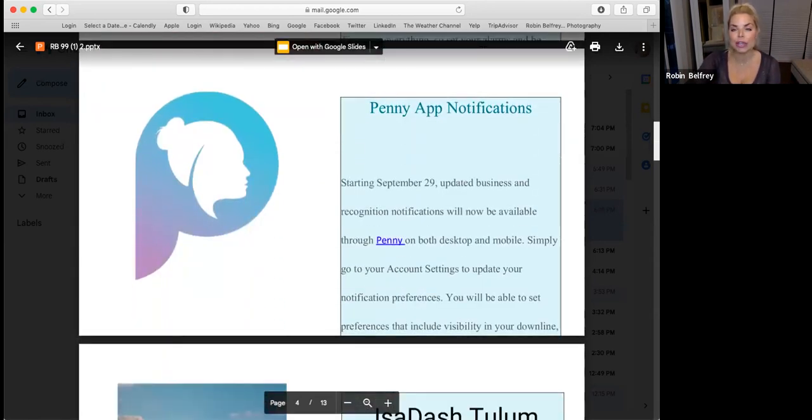The Penny app notification update starting September 29th — the updated business and recognition notifications will now be available through Penny on both desktop and mobile. Simply go to your account settings to update your notification preferences. You'll be able to set preferences that include visibility in your downline so you can see recognition throughout the whole downline, not just your personally enrolled. That's a good update.